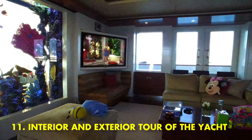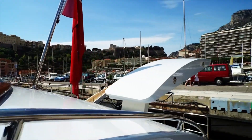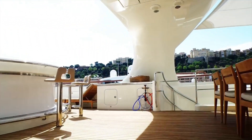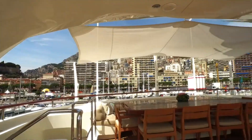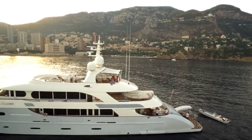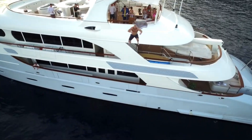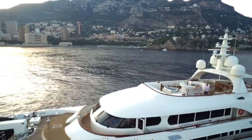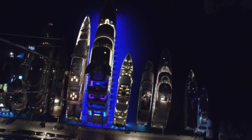Interior and exterior tour of the yacht. The Street of Monaco is one of the world's most luxurious and exclusive yachts. Its opulent interior features marble floors, crystal chandeliers, and a grand staircase. The exterior boasts a jacuzzi, helipad, and sun deck. But it's also a powerful ocean-going vessel — powered by twin diesel engines, it can reach speeds of up to 25 knots. With a range of over 4,000 nautical miles, it's capable of crossing the Atlantic without refueling. Whether you're looking for a glamorous escape or an adventurous voyage, Monaco is a perfect choice.